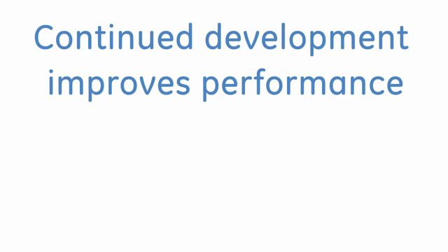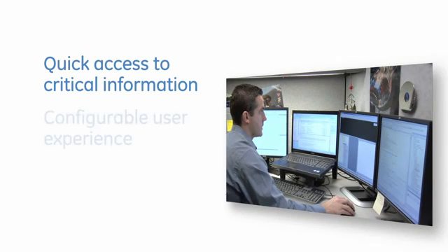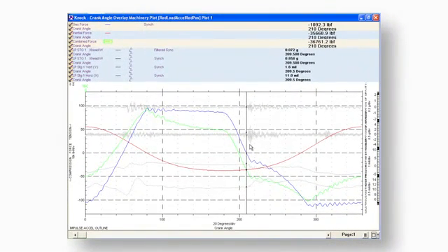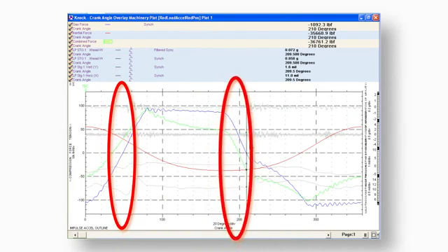We're also investing in new technologies to improve every aspect of our offering. The latest release of System 1 software delivers customer-driven enhancements, reducing configuration time and operator actions by up to 50%. Our new Impact Impulse rule pack identifies mechanical looseness by correlating impulse events with force change on a particular component.